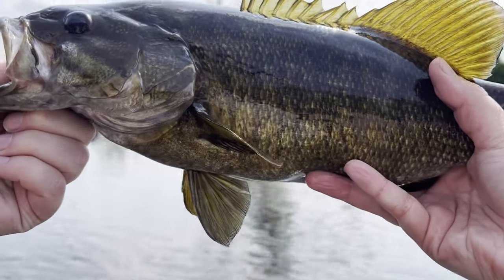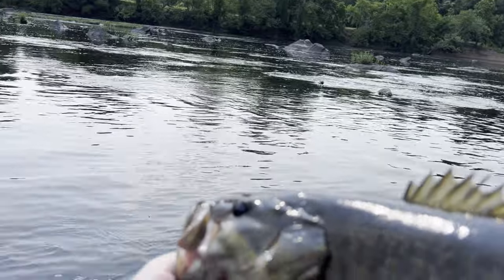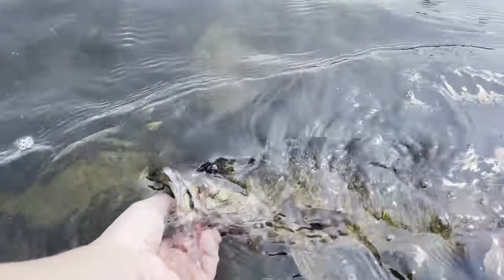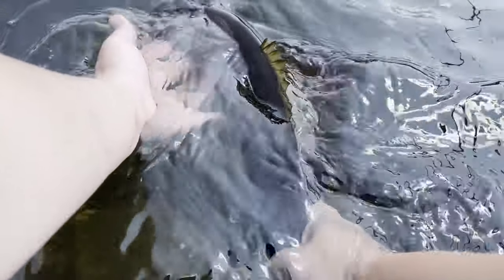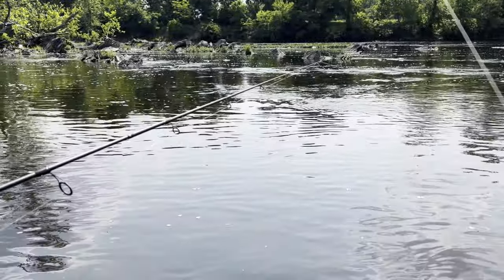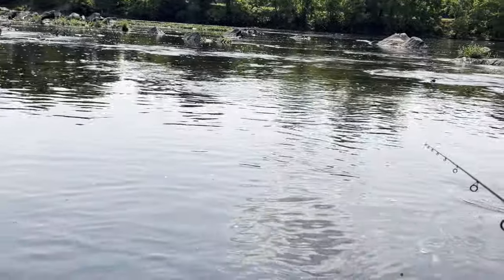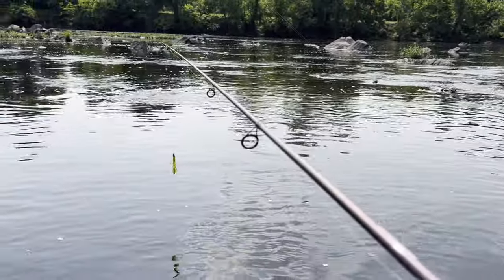All right, girl. Thanks for the fun catch — so beautiful. Let's go ahead and get her out of here, back to where she belongs. And there she goes. She was ready. I'm going to be honest — that was the funnest catch I've ever had, just because of the way reeling it in and then getting her right here and seeing her turn around and go against the pole. It was just really fun.